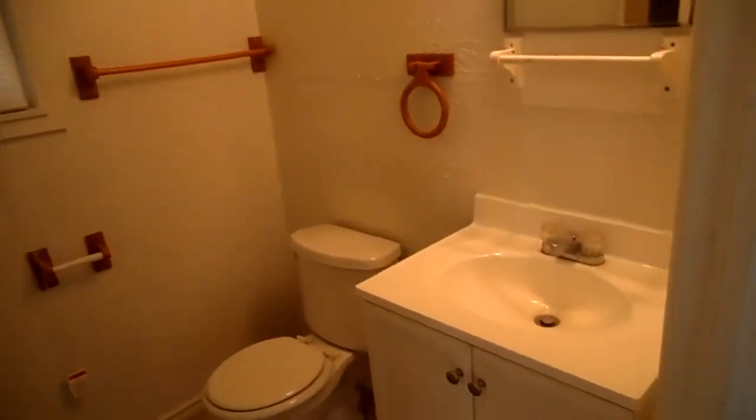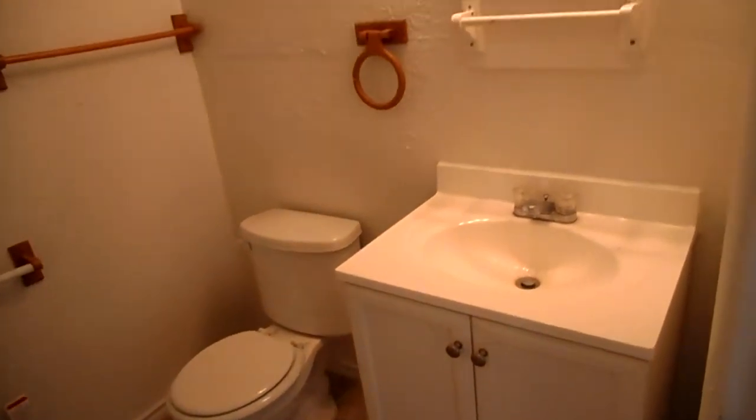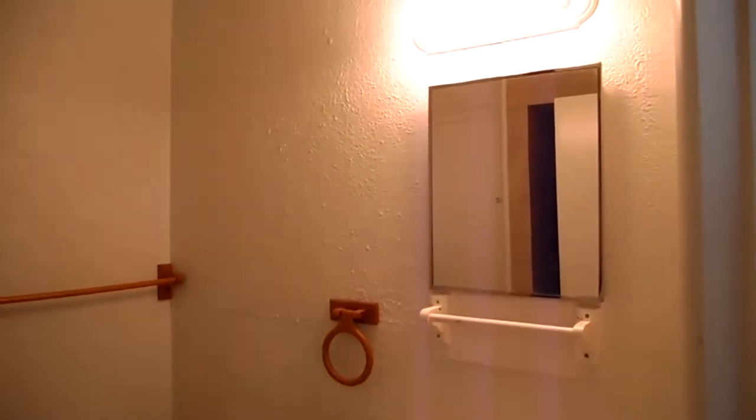A good size walk-in closet. Master bath has a single sink vanity and a new shower installed in 2012.